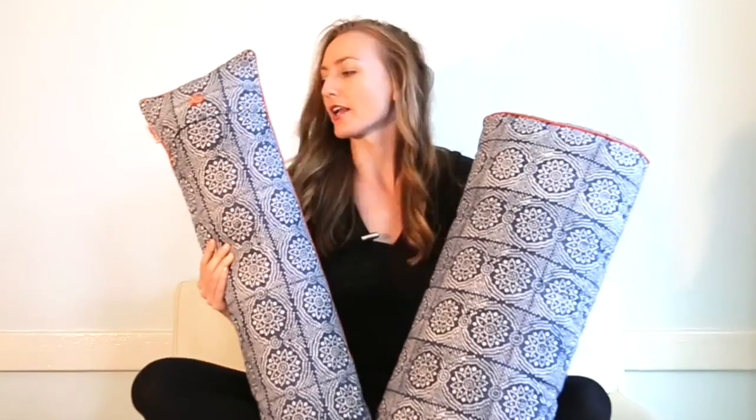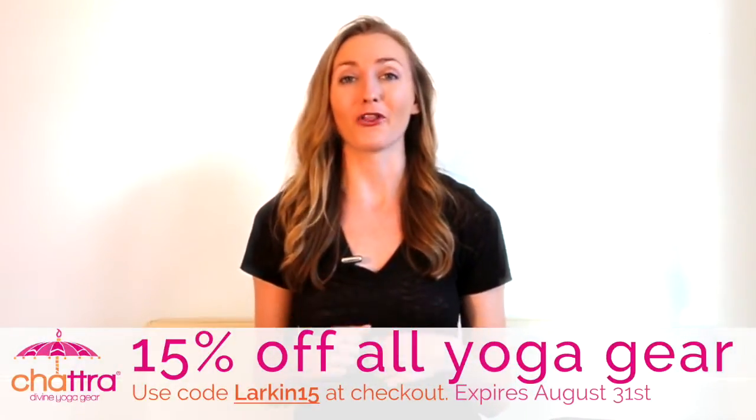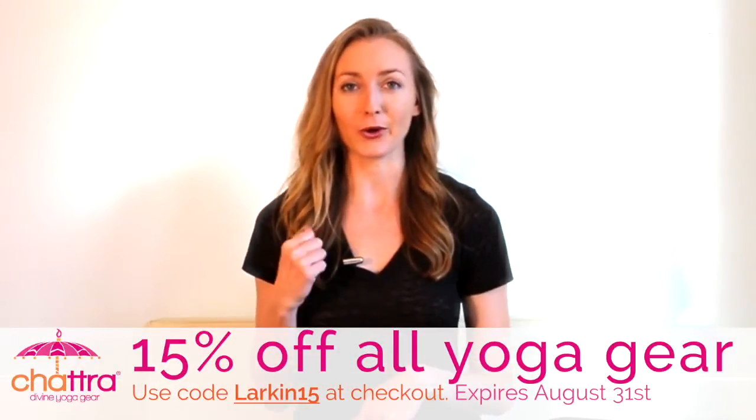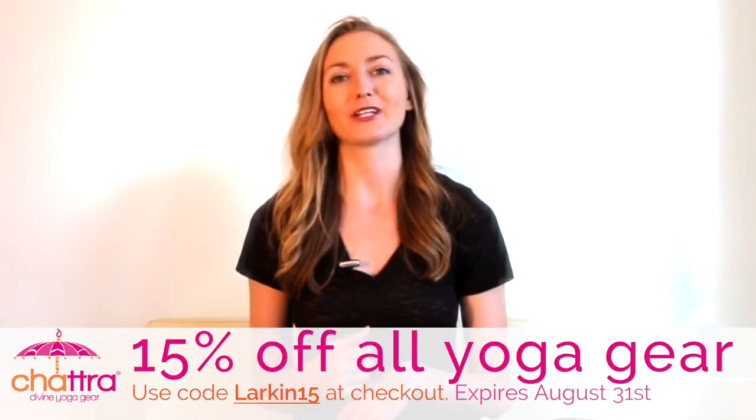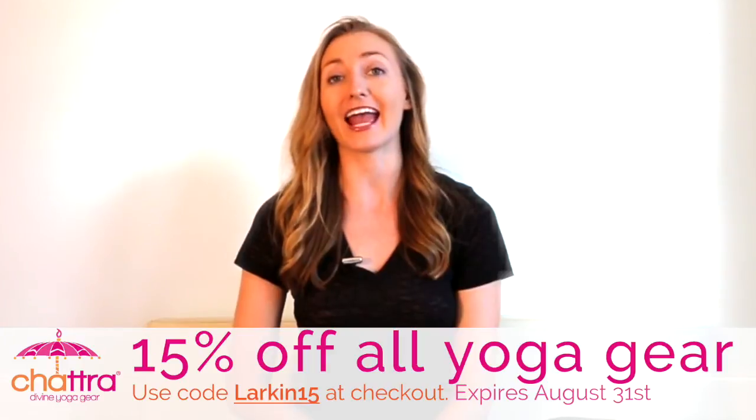There's a full-size bolster and Pranayama bolster side by side for size comparison. So if you want to stop hiding your props in the closet and get them out into your living space — on the bed, as a way to brighten up the room — I really suggest checking out this company, chatra.com. They're generously offering 15% off all their products for Brett Larkin Yoga people. You can use code LARKIN15 to get 15% off anything.